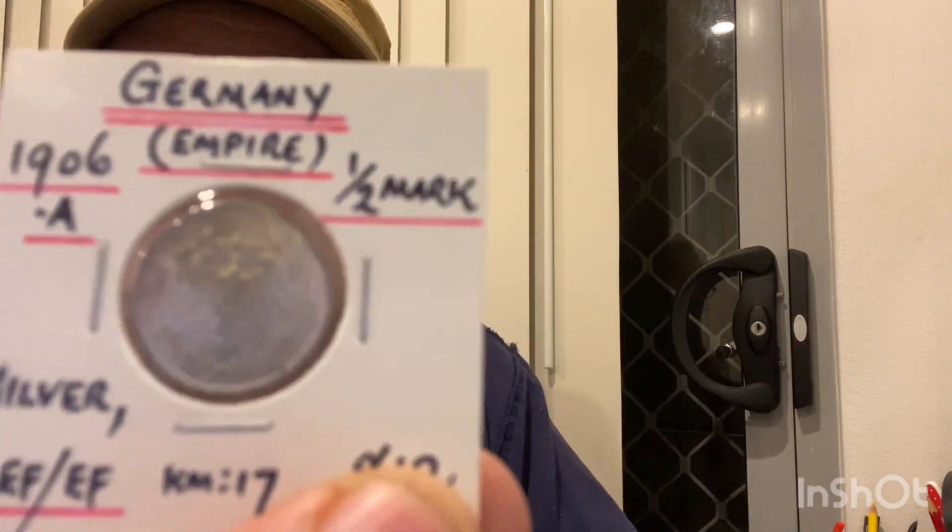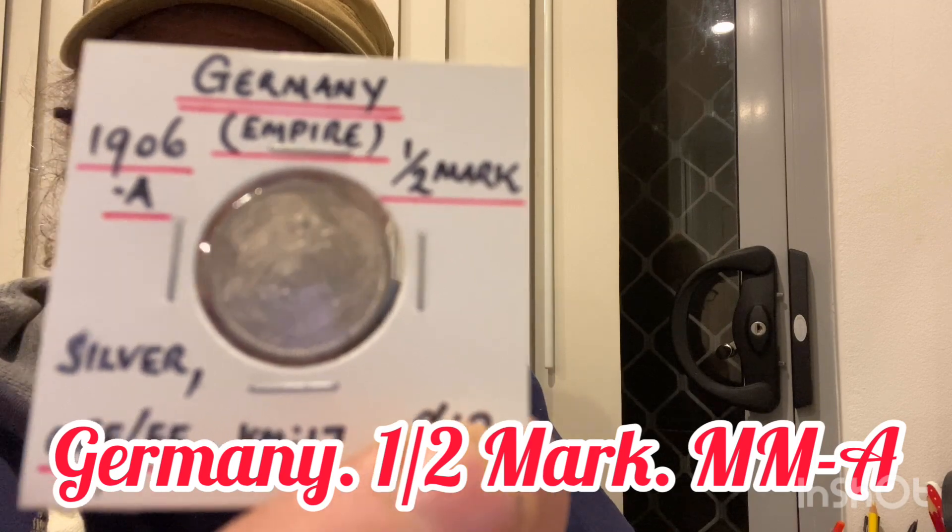It's got a harder date to get with that mint mark. The next one is a 1906 mint mark half mark in EF condition — nice and shiny, beautiful.